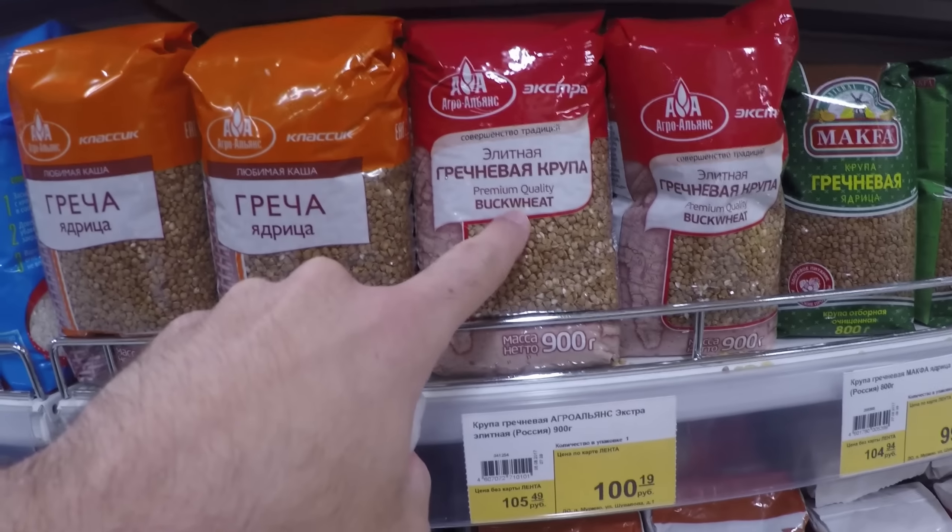You can see some other products that are on discount now. This typical shampoo — the price is 168 rubles with the loyalty card, which is something like 2.7 to 2.8 dollars. Quite cheap.